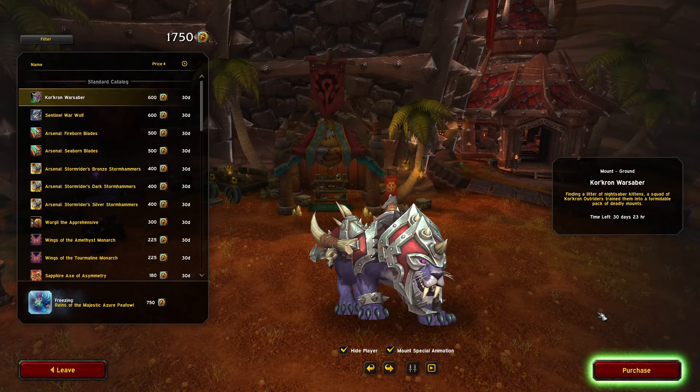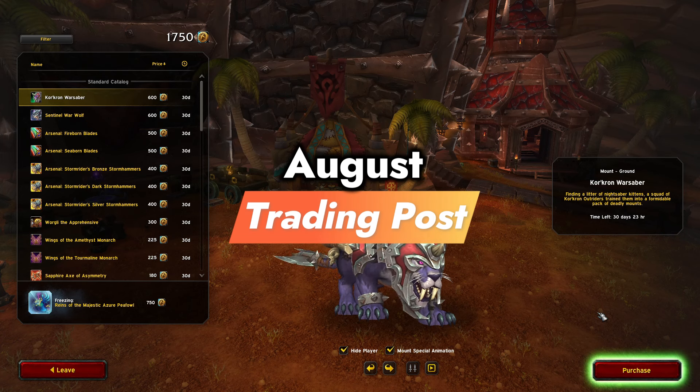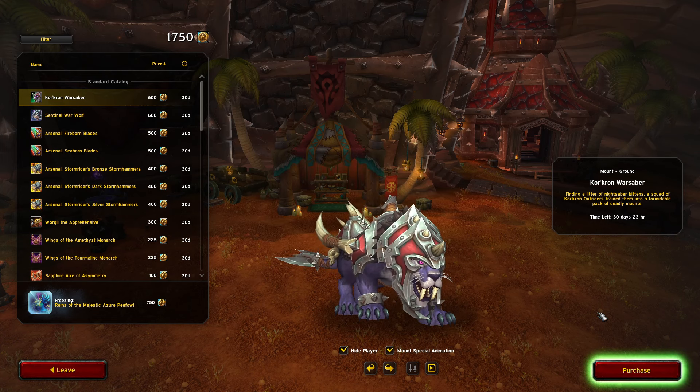I want to go through all the trading post items for August. I've seen a preview and I think it's gonna be a solid month, but I'm gonna go through each one with you guys and let you know what's here. I hope you guys enjoy the video.